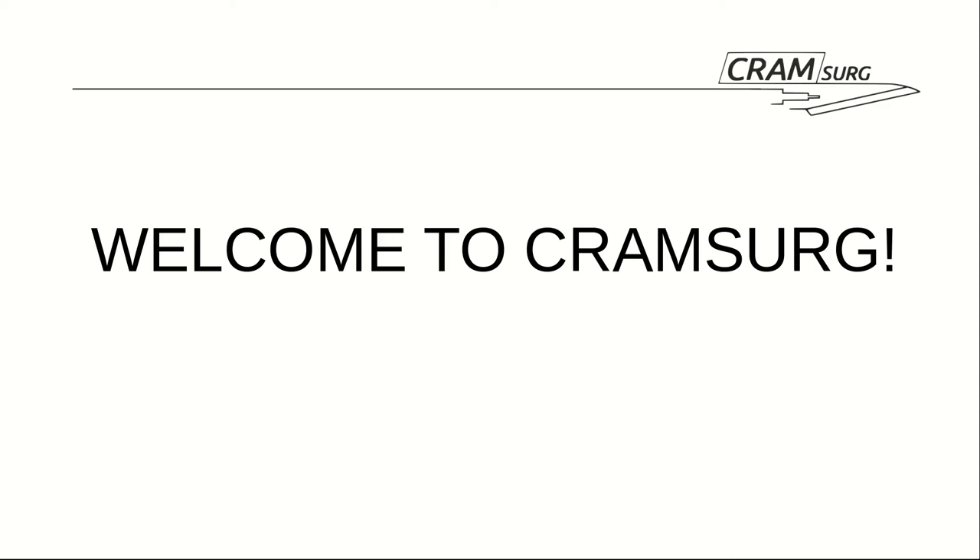Today we are reviewing a recent paper published in JAMA Surgery, followed by a teaching session on hypothesis testing by Professor Sababalasubramanian. The paper is titled 'Clinical Effectiveness of the Elder-Friendly Approaches to the Surgical Environment Initiative in Emergency General Surgery.'